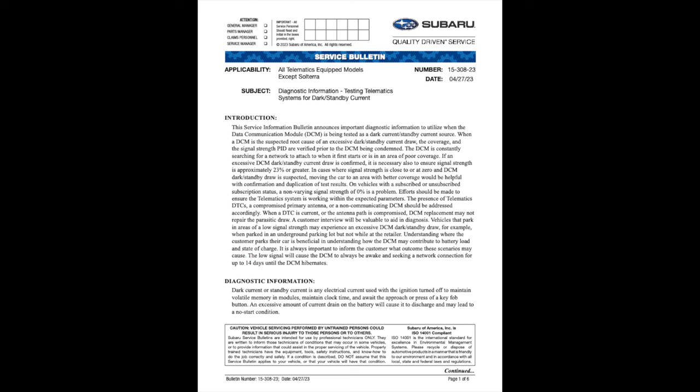Finally, which turned out to be my problem and the purpose of this video: the 2019 Legacies and Outbacks are equipped with a Data Communication Module, or DCM, that operates Starlink. Starlink is Subaru's in-car emergency call system, among other things. Turns out that Starlink utilized the AT&T 3G network to track the vehicle, whether you subscribe to Starlink or not. Because AT&T phased out the 3G network, Starlink no longer gets a response from the tower, which causes Starlink to continuously ping in hopes of getting a response. This pinging action drains battery power, which kills your battery. There is a technical service bulletin on this: TSB-15-308-23.